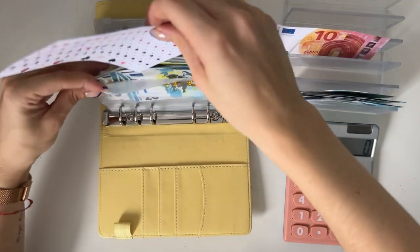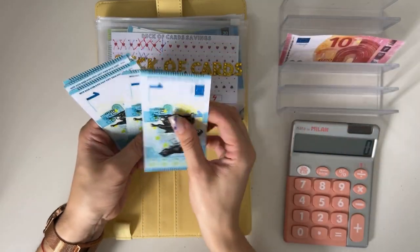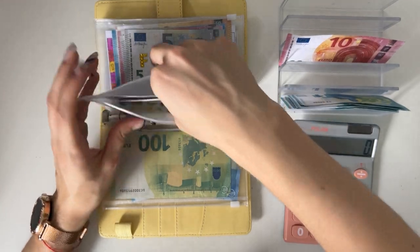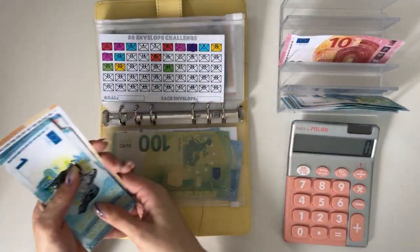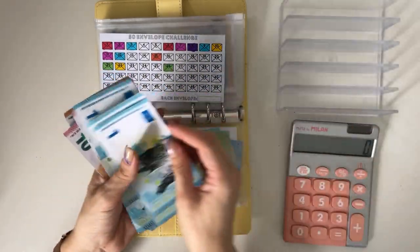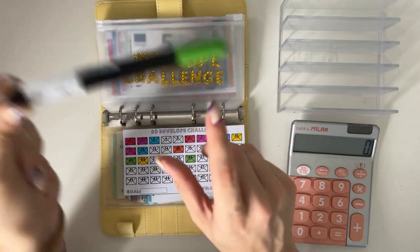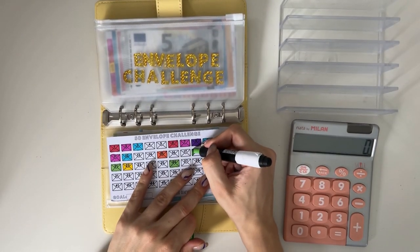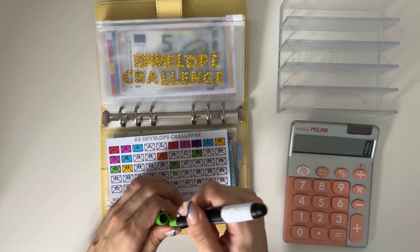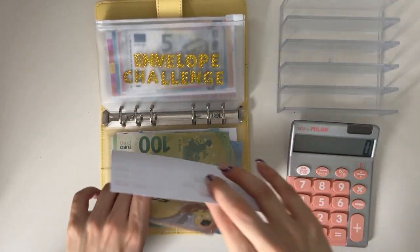Let's check how much we have on the tray — 10, and then 1, 2, 3, 4, 5, 6, 7, 8 — so we have 18 euros. Let's check the envelope challenge: 18 isn't crossed off yet, so let's add the 10 and eight ones and color it in to keep track. That's 18 — perfect.